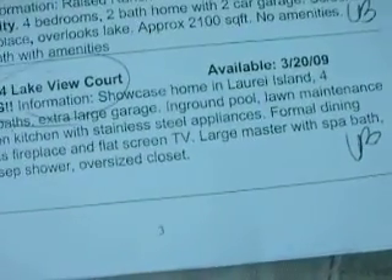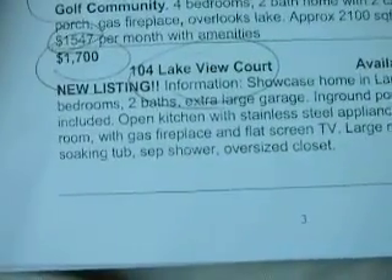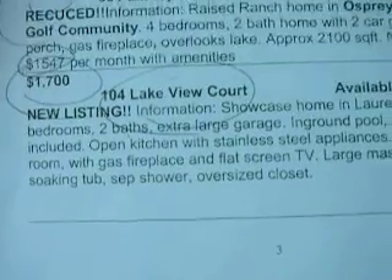Large master with spa bath, soaking tub, separate shower, and oversized closet.